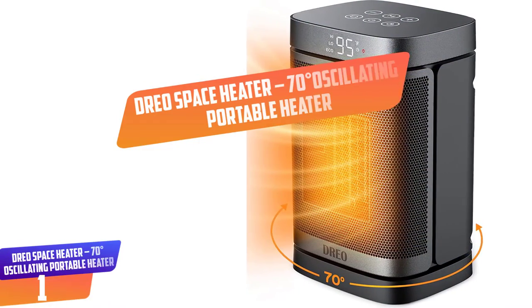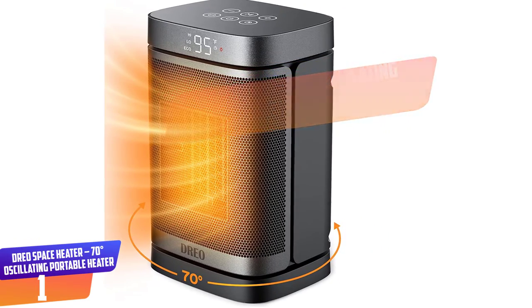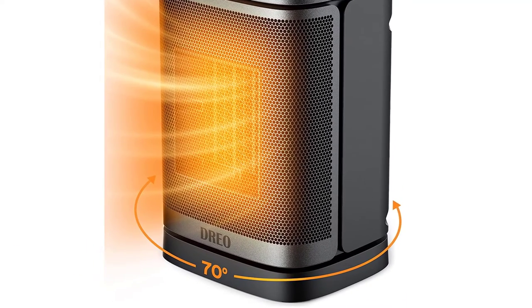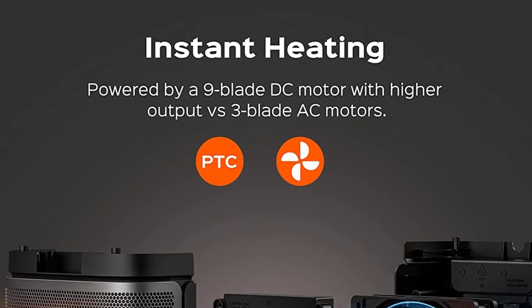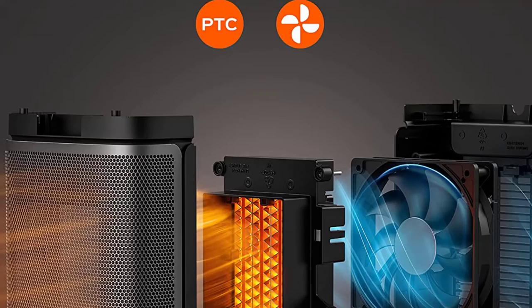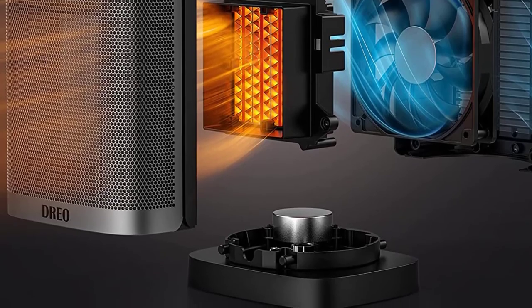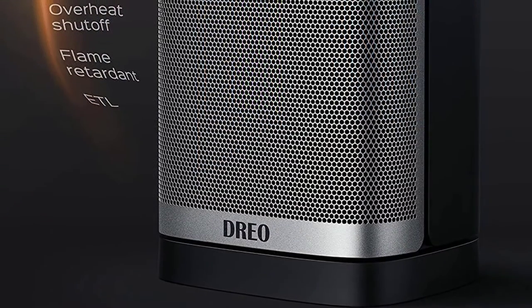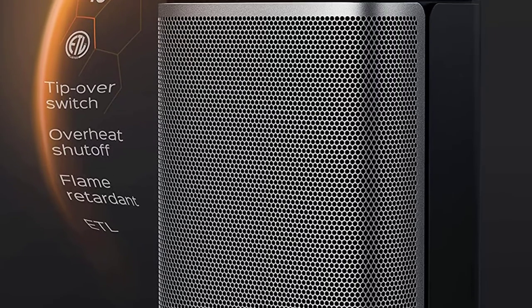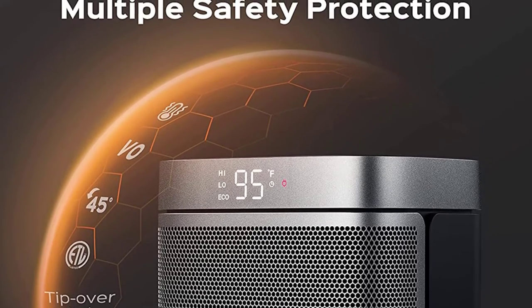Number 1: Dreo Space Heater, 70-degree oscillating portable heater. This Dreo compact electric heater doesn't take up much space and is useful for those who want direct personal warmth. It comes with a large hexagon metal mesh that helps distribute heat quickly and efficiently. It features an adjustable digital thermostat, easy-to-wash filter, 12-hour timer, and 70-degree oscillation to help you create a comfortable warm zone even in the coldest months. The pre-installed dust filter blocks out dust, pollens, and airborne particles to give you clean, warm air, and is easy to remove and wash with no tools required.